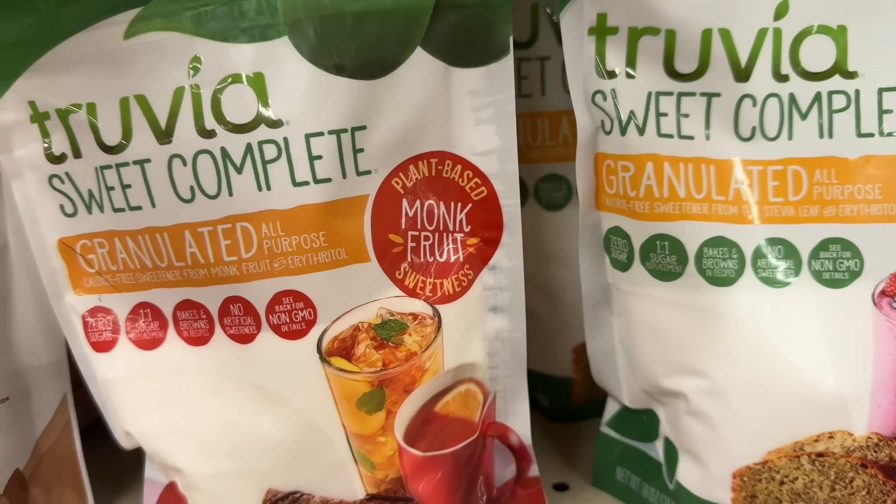The Truvia Sweet Complete monk fruit granulated sweetener is on sale for $6.99 and part of the mega event, making it $5.99. In the Kroger app there's a $2 off digital coupon, leaving you to pay $3.99 out of pocket. Then submit to ibotta for $2.25 cash back, making your final net total $1.74.